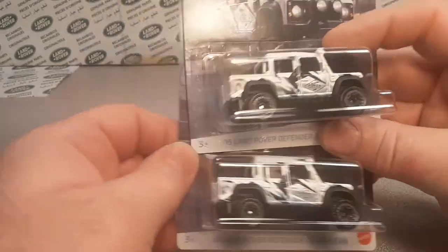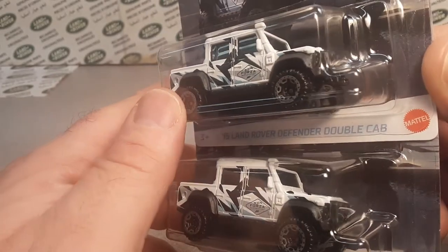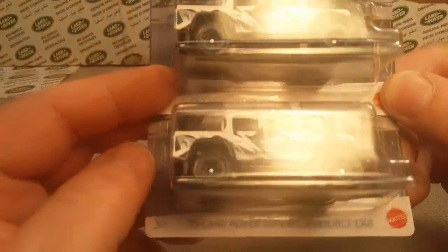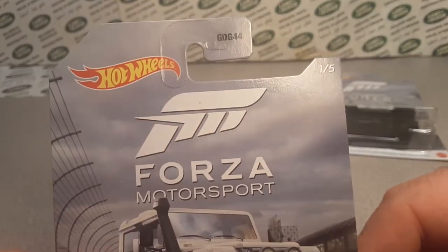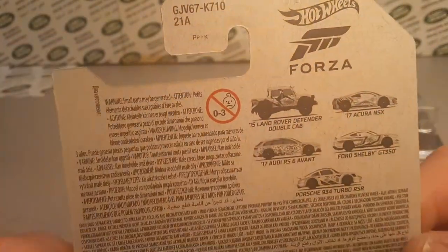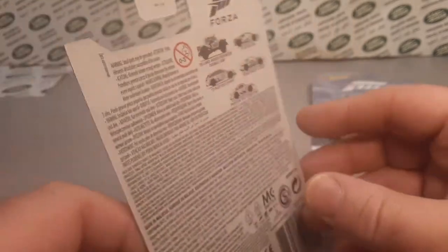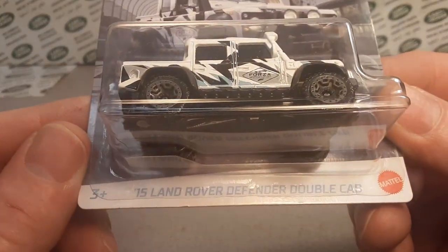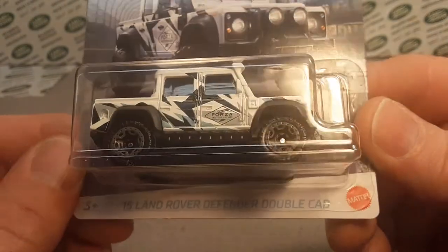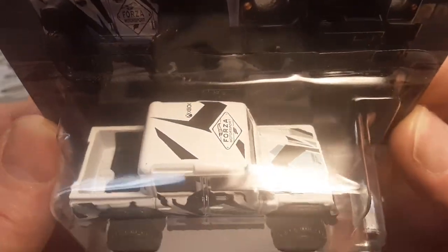Oh my goodness! Wowzer! I'm taking a look at this for the first time, just as you are. Unbelievable! Here it is. This is from Hot Wheels — and I believe that's an international case, because this came from Cyprus. We are looking at the Forza Motorsports Special Edition 2015 Land Rover Defender Double Cab. Isn't it glorious? Isn't it grand? All right, let's get at it — let's talk a little bit about this.